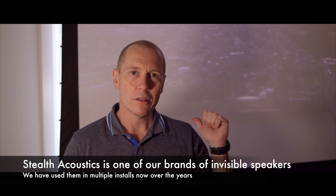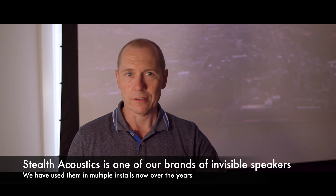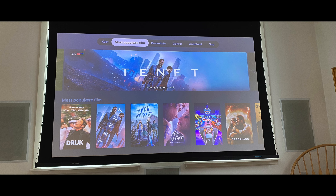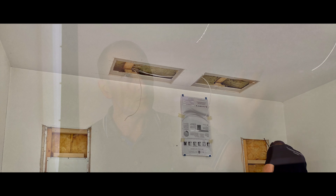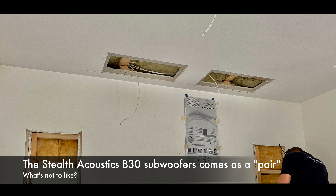They didn't want to see any speakers anymore in the living room area, so the choice was Stealth Acoustics. We put in Stealth Acoustics speakers in the front and in the rear — there were already cutouts for normal in-wall speakers so you can see the grille. We redid the walls using all the same cables, but the clients also wanted a little bit more bass, so we put in two B30 Stealth Acoustics subwoofers.